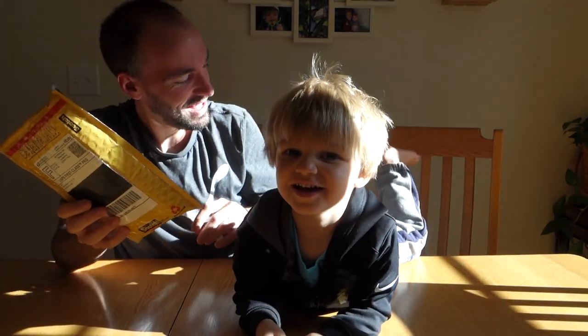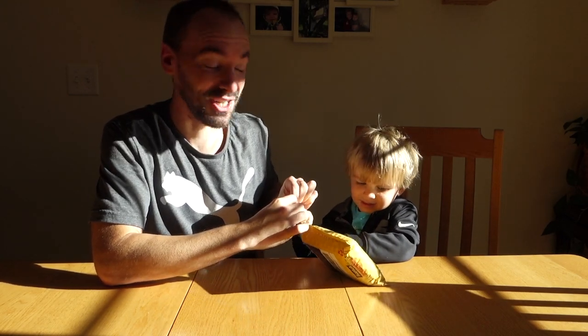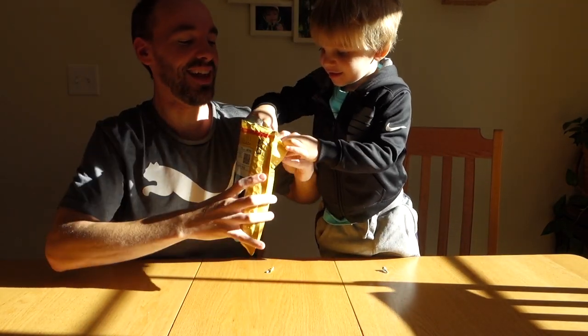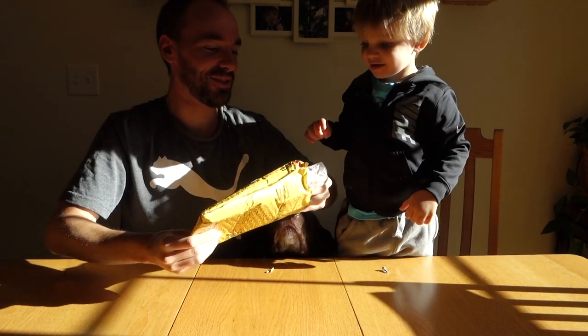You ready to open this up? How about we go in your chair so we can do this, okay? Pull it. The reason Clark's helping me with this haul is because this set's actually for him. Want me to help you? Legos! I didn't even tell you there's Lego in there.